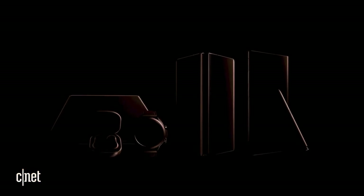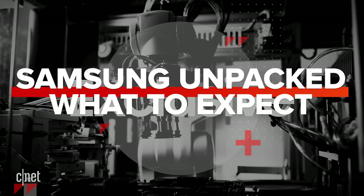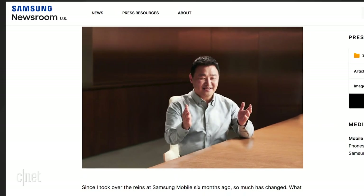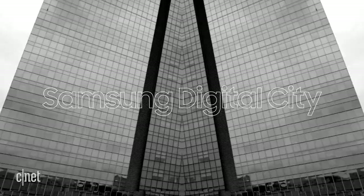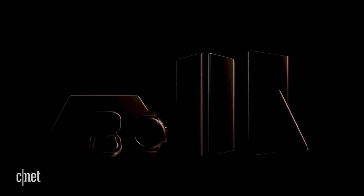Samsung's got five new devices coming on August 5th. This isn't a rumor or speculation — the confirmation of five devices comes from Samsung's president and head of mobile communications, TM Rowe, in a post in the Samsung newsroom. Rowe also said these will be power devices. Let's take a look at Samsung's teaser video, where we get a glimpse of five products in the shadows. Here's what to expect at the Unpacked event.